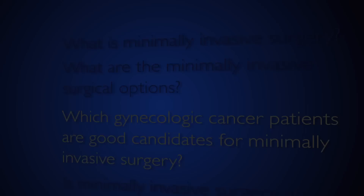The single-site platform allows us to perform similar types of procedures through one incision through the belly button. These tend to be limited to more straightforward cases, but as we've grown more experience with using the platform, we're able to do increasingly complex procedures through one small incision in the abdominal wall.